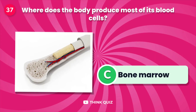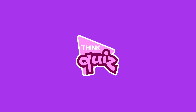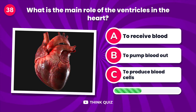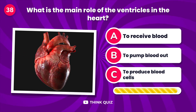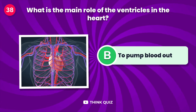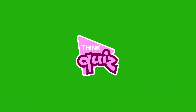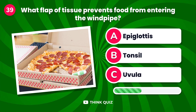Where does the body produce most of its blood cells? What is the main role of the ventricles in the heart?